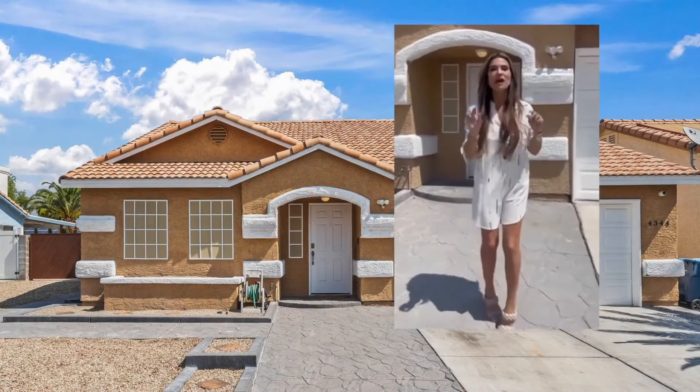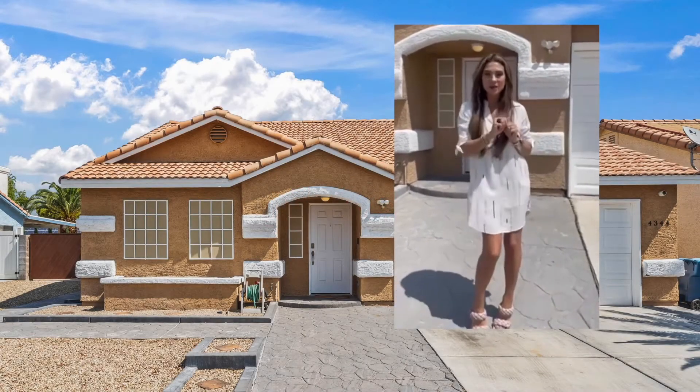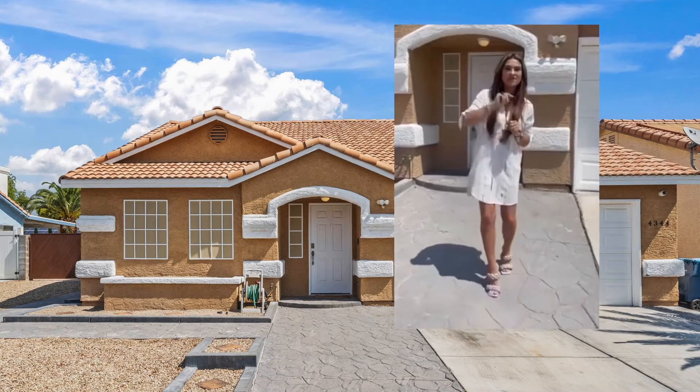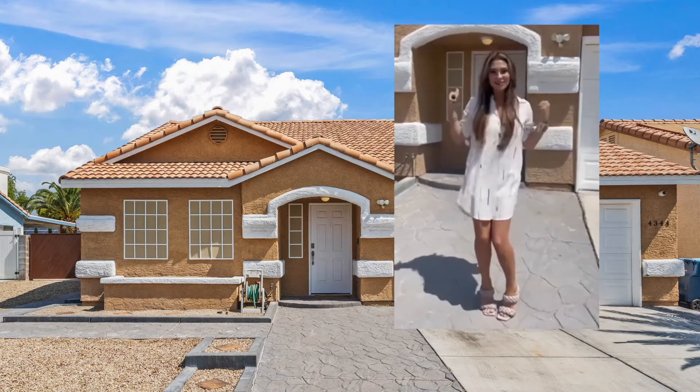Hey everybody, Mia Wolf here. I'm at 4344 Fenton Lane, a hot new listing coming on the market — four bedrooms, two baths, RV parking, and no HOA. Let's go check it out.